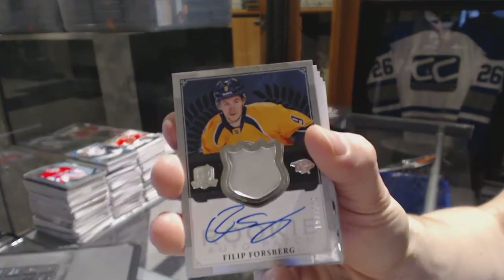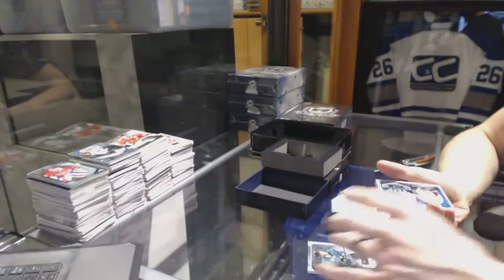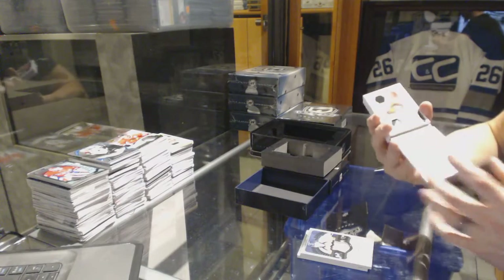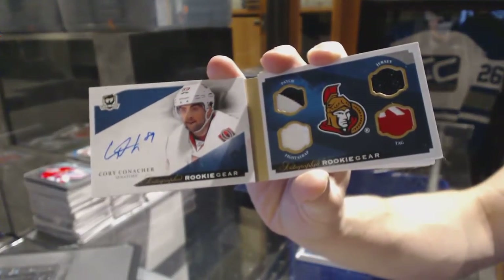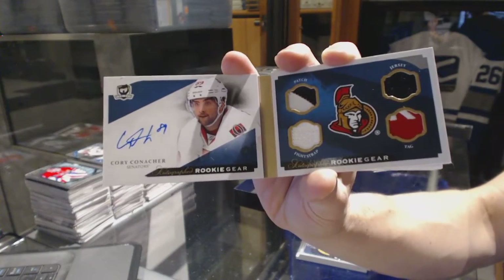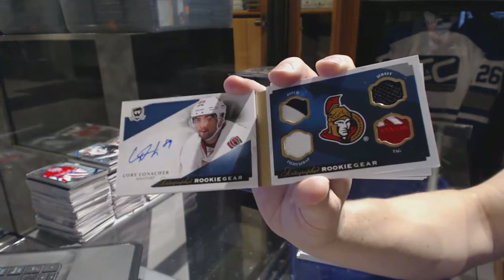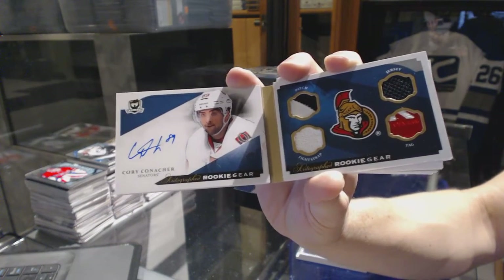Phillip Forsberg rookie patch auto number 249 for the Preds. We've got an autographed rookie gear booklet number 2 of 25 for the Ottawa Senators, Corey Conacher.